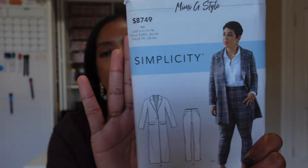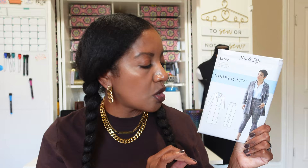The next one is an older Mimi G pattern — Simplicity S8749 — and I got this because I love the long version of this coat. I've seen lots of fabulous versions of it. It's more of a relaxed, blazer-like coat, only really long. It'd be perfect for where I live where it doesn't get super cold or super hot. I could see myself wearing it during fall and winter, dressed up or down.